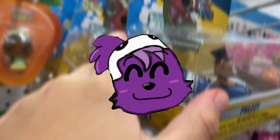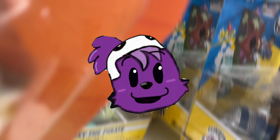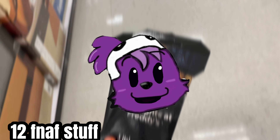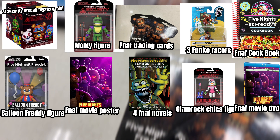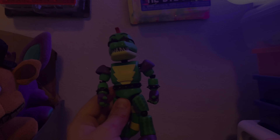We're back now from Target, GameStop, and Five Below. It's now time to review these. In total, we've got 12 merch items. Here's all the merch that I found. Not a lot, but at least we found some stuff, and that's all that matters. So it's time to review the stuff that I got.